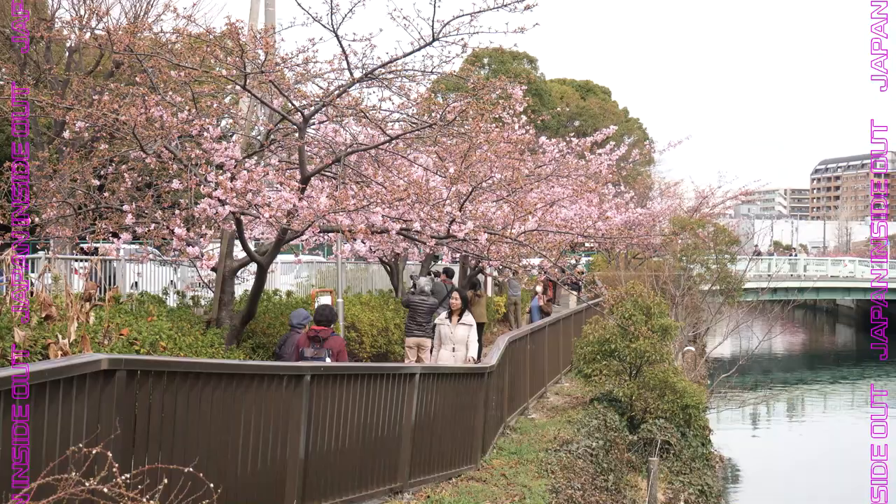Hi guys, welcome back to our channel. This is Eriko. Look how beautiful it is. I'm standing among the beautiful cherry blossoms, or sakura in Japanese.